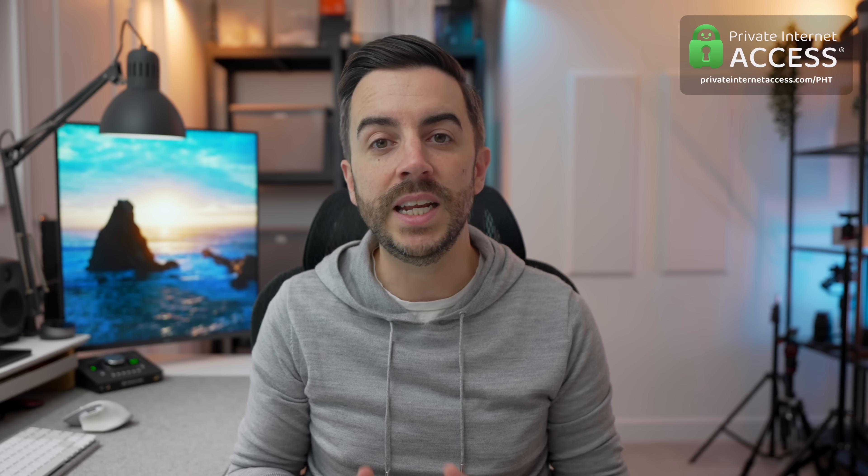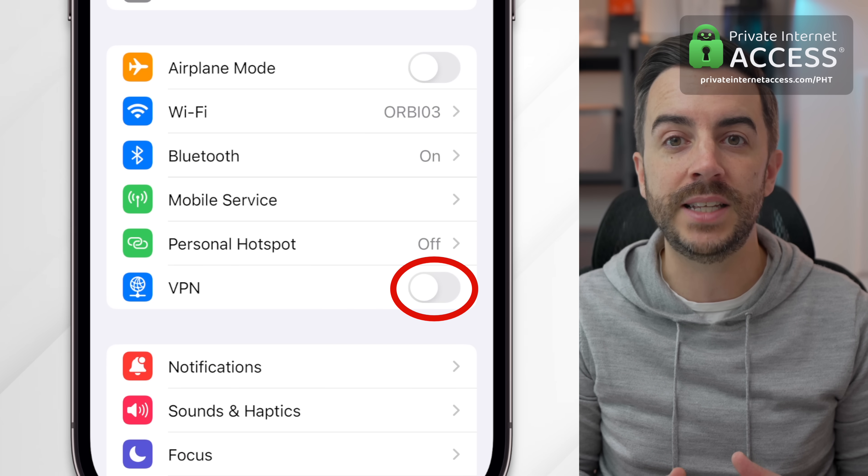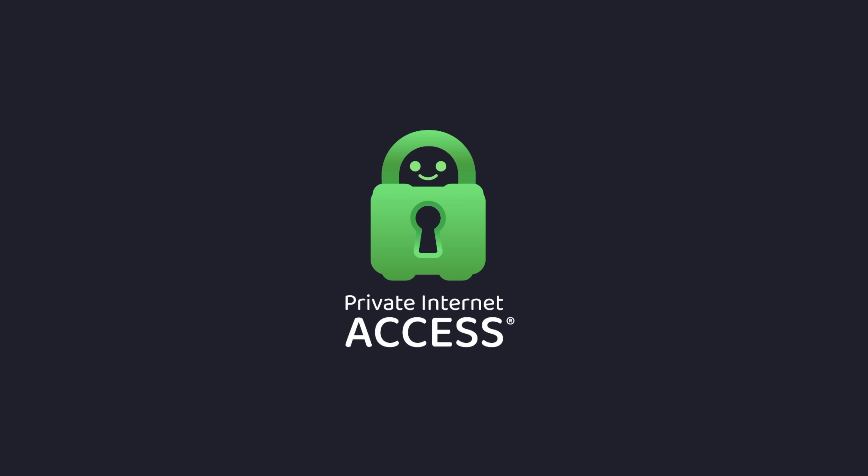In iOS 17, enabling your VPN is easier than ever, as there is now a dedicated toggle switch in the main page of Settings. You just open up Settings and switch on or off as you need to. And that does bring me quite nicely to Private Internet Access, who are sponsoring today's video.